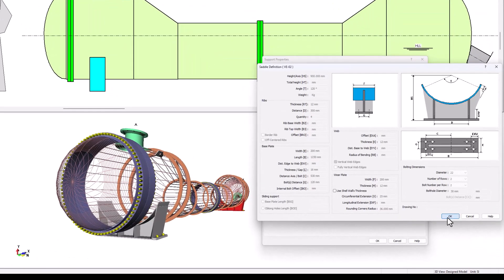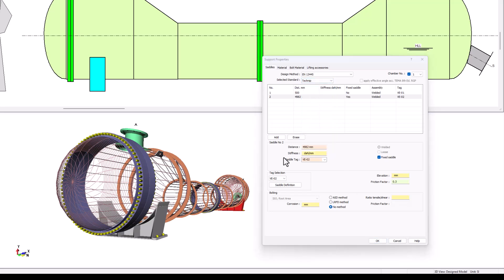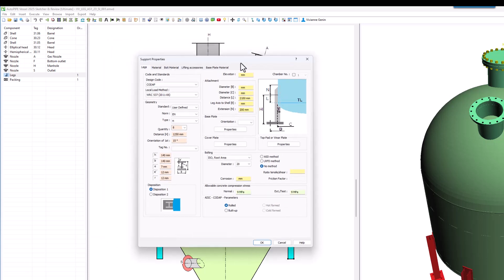Add your saddles, legs, brackets, anchors, and other support standards. Create project specifications to speed up the input of common characteristics under the same project. Share any customization across your organization to minimize the effort.